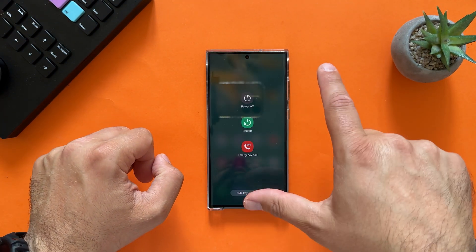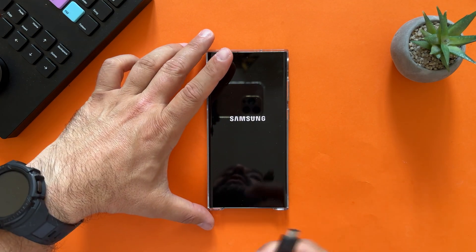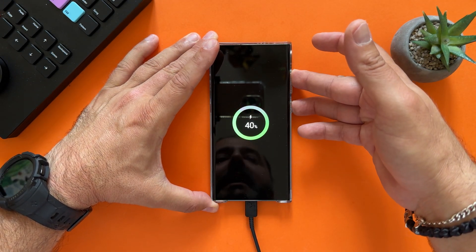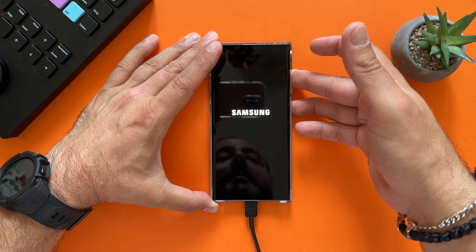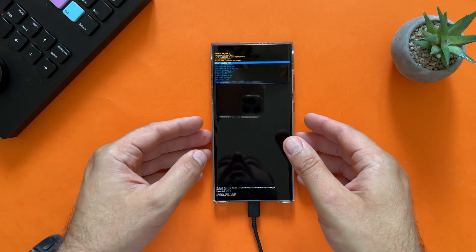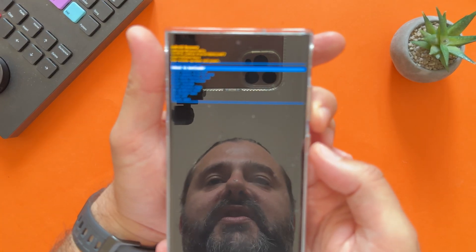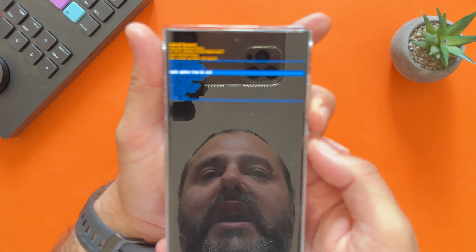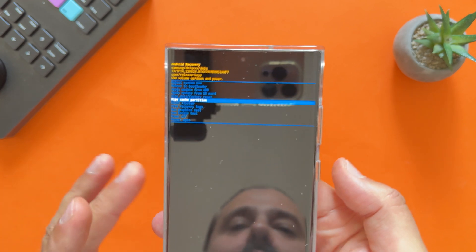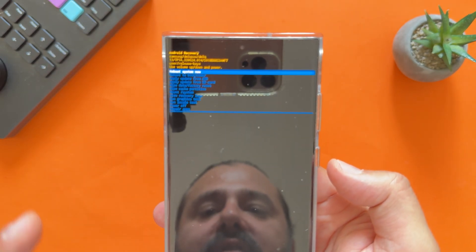To enter the recovery menu: first power off the phone, then connect your cable to your laptop and to the phone. Once the charging animation is gone, press volume up and power button simultaneously. Keep waiting — the moment you see the Samsung logo, release the keys. Now you're in the recovery menu. Navigate using the volume rocker, select 'Wipe Cache Partition' — be very careful not to select 'Wipe Data'. Confirm with the power button, select yes, and we've just cleaned our cache partition.